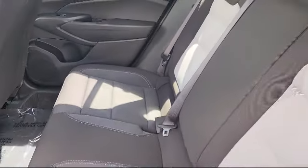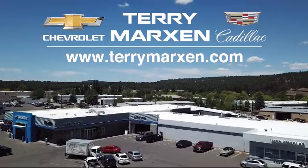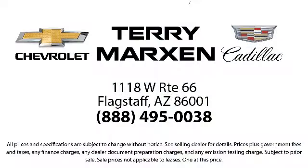We will not be undersold by any Chevy dealer in the state on the same make, model, equipment, options, and year. Terry Markson Chevrolet Cadillac in Flagstaff.